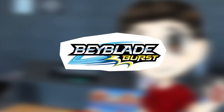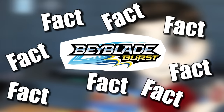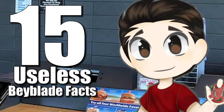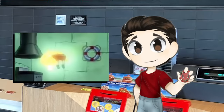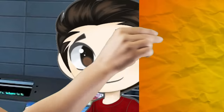Beyblade is a long-running series that has toys, multiple TV shows, and even games. With all these different forms of media, there is no end to the amount of facts that spawn from them. So in today's video, we are going to look at 15 useless but interesting Beyblade facts. Let's get started.